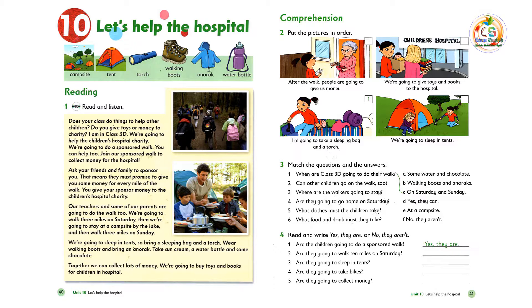Bring a sleeping bag and a torch. Wear walking boots and bring an anorak. Take sun cream, a water bottle, and some chocolate. Together we can collect lots of money. We're going to buy toys and books for children in hospital.